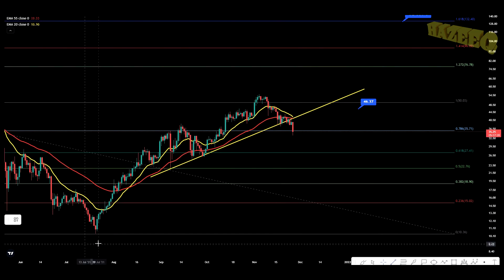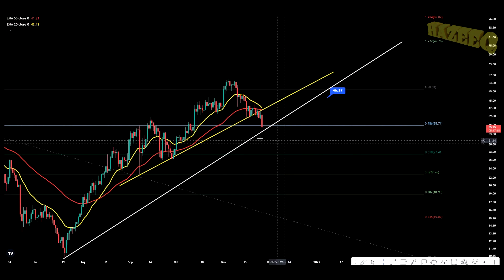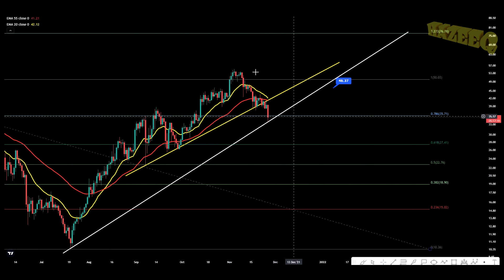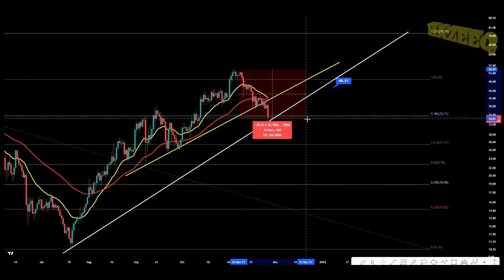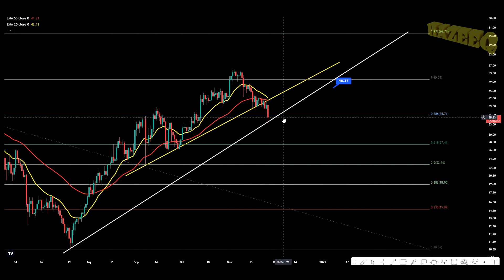We have had this yellow trend line as a nice support trend line ever since September. Now you can see that we have lost that, so we want to bring in another trend line — this will be our second trend line, our kind of safety net. This trend line is being held for now: we have a bounce in July and a bounce right now in November. In terms of the pullback, that's about 38% — a pretty hefty pullback. We're potentially getting a bearish cross over here.